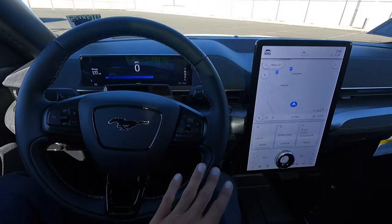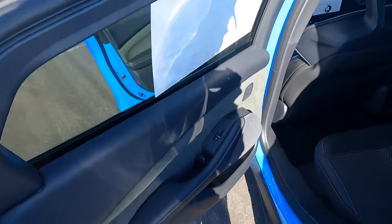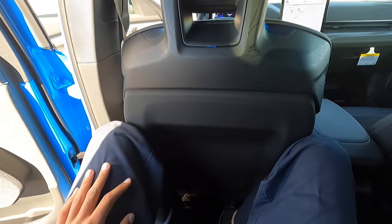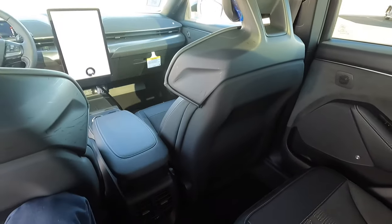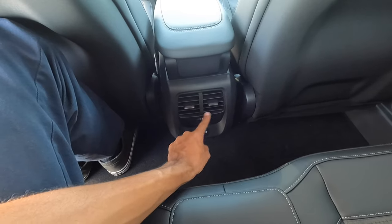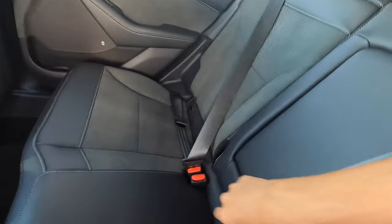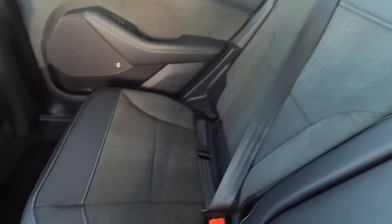Let's see if there's any room sitting behind myself at six-foot-five. Same way to open up the back — just press the button right here and it pops out. Same materials as the front, looks really nice, and I really like these door handles. I'm happy to report that I can fit behind myself — it is a little tight, but I can fit. If you're shorter than six-five you'll have no problem. There are two air vents back here for rear passengers and two USB ports. We also have a center armrest.